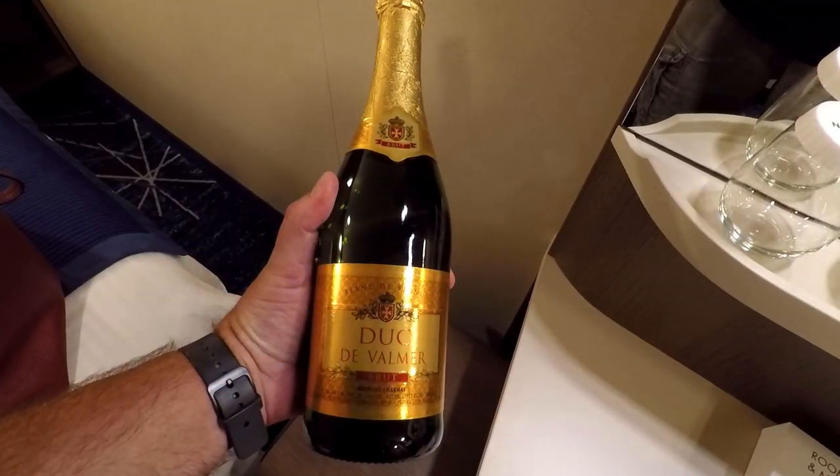One last thing before you go: be aware of Norwegian's rewards program called the Latitudes program. You collect points — one point for every night on the ship — and can earn things like bottles of champagne and discounts onboard. Make sure you sign up so you don't miss out on rewards, especially if you plan to cruise Norwegian regularly.